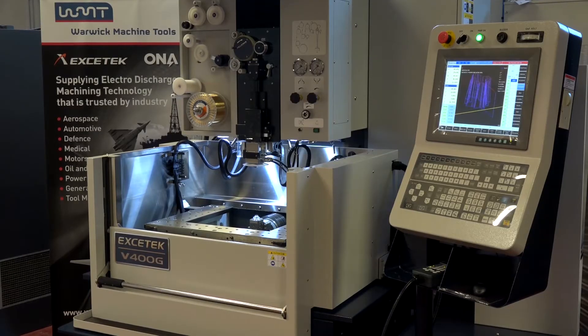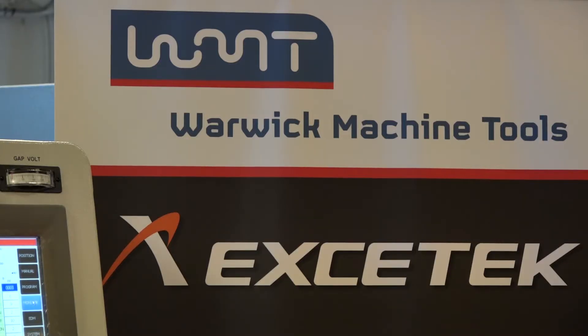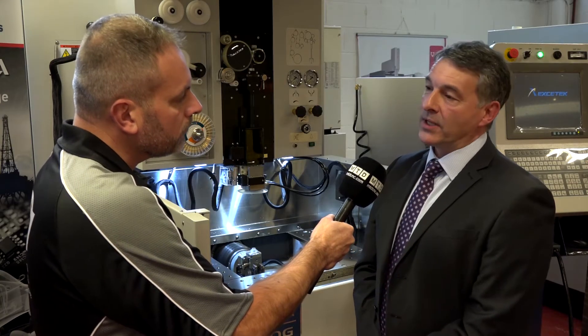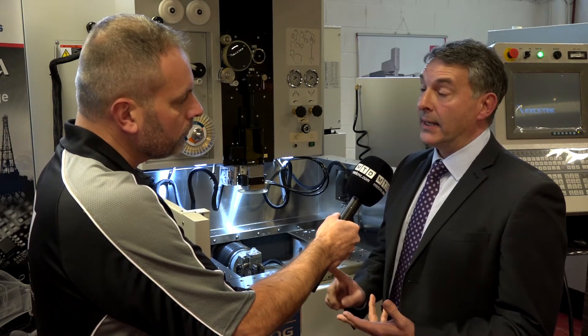And what sort of service and backup do you offer on these machines? It's full service and backup. We're not a huge organisation, but very personal with the customers — we give them exactly what they want. Very flexible, so we offer full service support, full spares backup, and all the application and training support the customer would need.